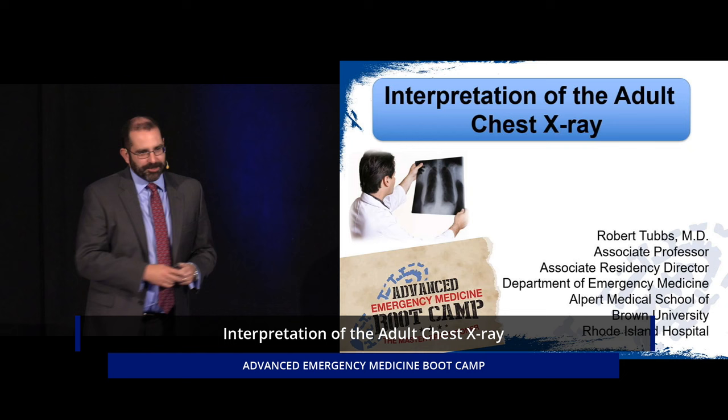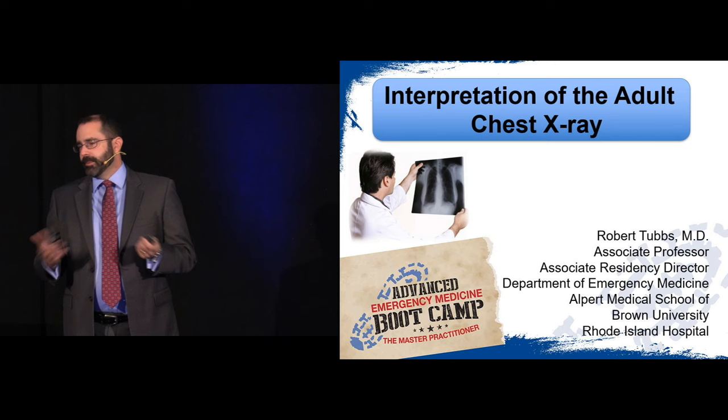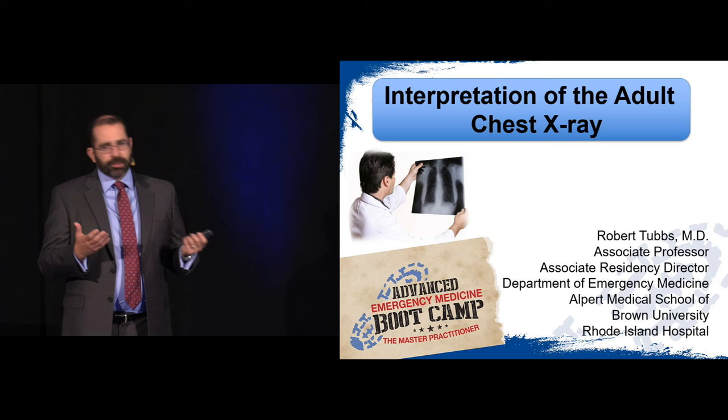We're here today to talk about something that's near and dear to my heart — not just because I married a radiologist, but because I firmly believe that emergency imaging is a critical part of our job as emergency providers. It's something I'm really passionate about and I've spent a good portion of my career studying and teaching it. We do a required course for our residents in emergency radiology because I feel that strongly about it.